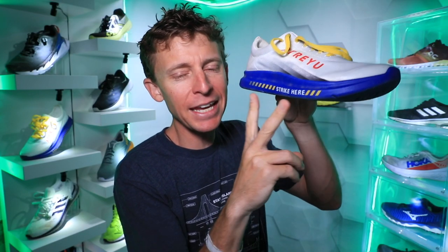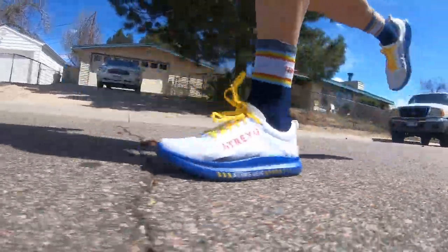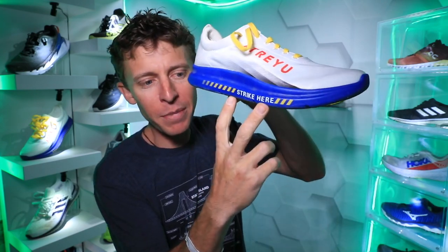Moving on to the midsole — written right on the side of the midsole is 'strike here.' What they're promoting is a midfoot strike. More so than the heel, more so than the forefoot. Frankly, most people do strike midfoot. I've been trying to work in this marathon training block on focusing on more of a forefoot strike, especially for faster tempo days and threshold days. But for most people, a midfoot strike is just spot on — and that is what this new running shoe company is promoting.